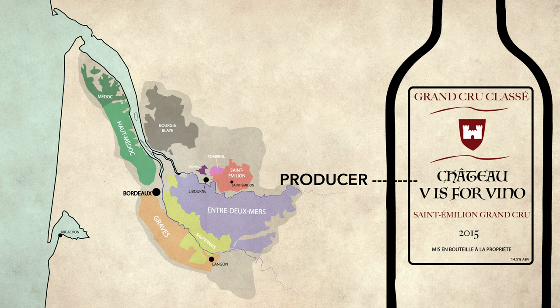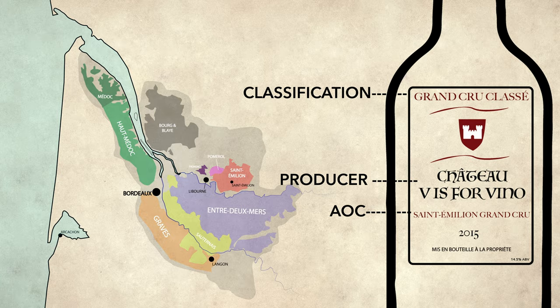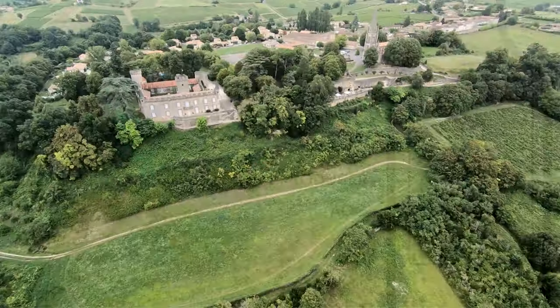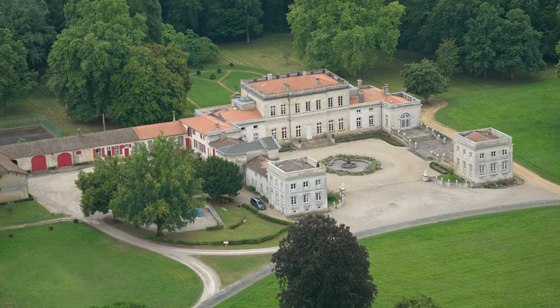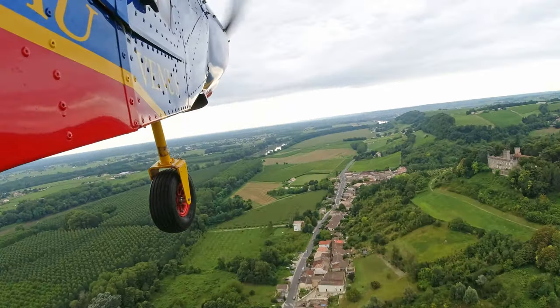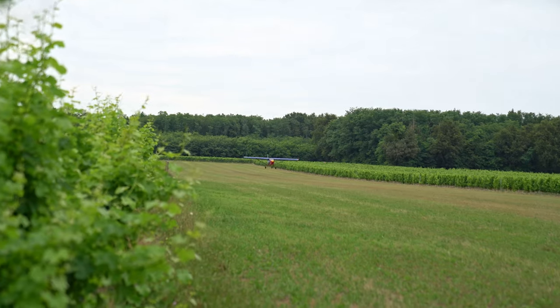Let's do another. The producer is the Château, Saint-Émilion is the place, and since we know it's on the right bank, it's a Merlot-based blend with more specific quality controls. And Grand Cru Classé is a classification awarded in addition to the commune designation. The more labels you see, the more it makes sense. There are a bunch of smaller communes all over Bordeaux that have plenty of great value wines as well. You might have to do some Googling at first to learn their names, but that's okay.